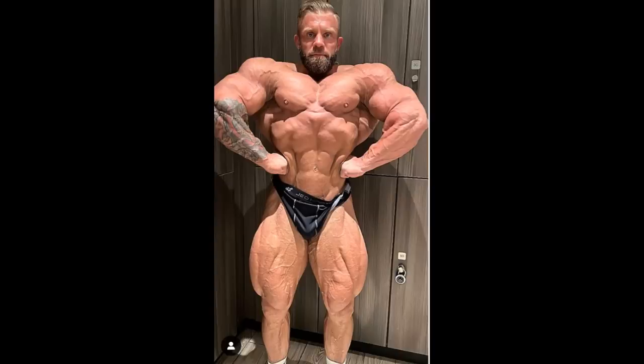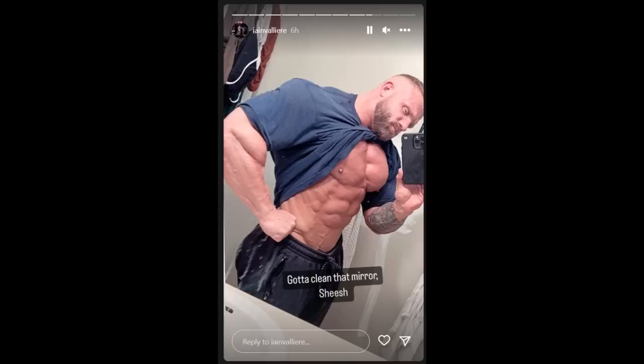Matt Jansen is probably the second best coach in the world right now, right after Hany Rambod, in my opinion. The way Ian is speaking — I listened to him on a podcast — he was talking about how he's seeing certain changes in his physique that he never saw before, and why those changes occurred. It's because of a difference in approach between his former coach Patrick Tour and his current coach Matt Jansen. The difference is mainly in protein consumption. Ian is eating like 30-40% more protein now than he did with Patrick Tour, and he's also doing more cardio, going very low with carbs, doing it old school. He's saying he's seeing certain details in his physique that he never really saw before.